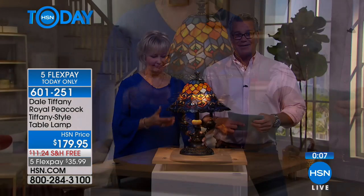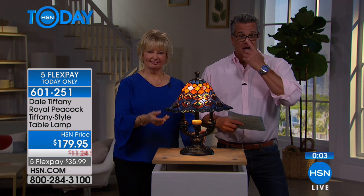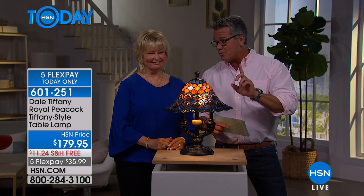There are now only 75 left. If you'd like to get it, the number is 601-251. A lot of you are smart — you're watching the whole show before deciding, maybe because you can only afford one lamp. But please write down the item numbers, or they're always available at HSN.com so you can check everything out.